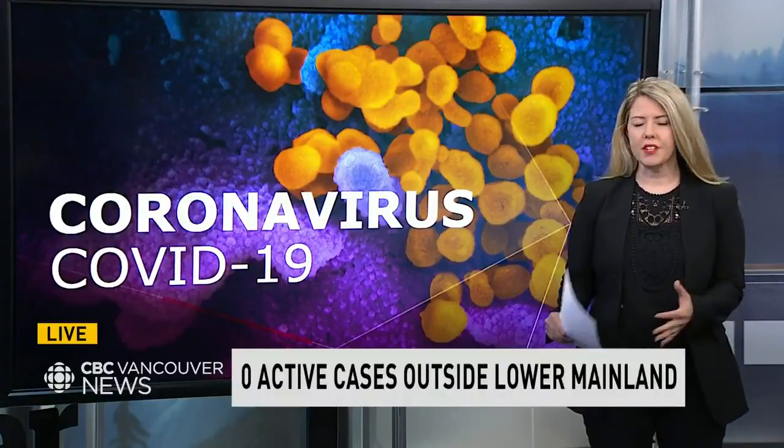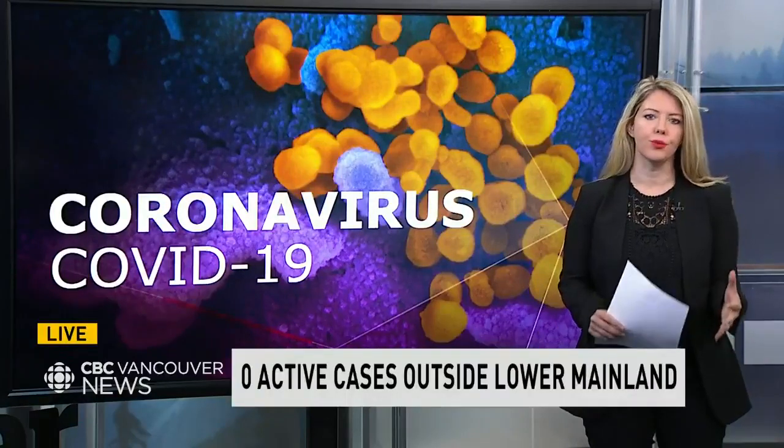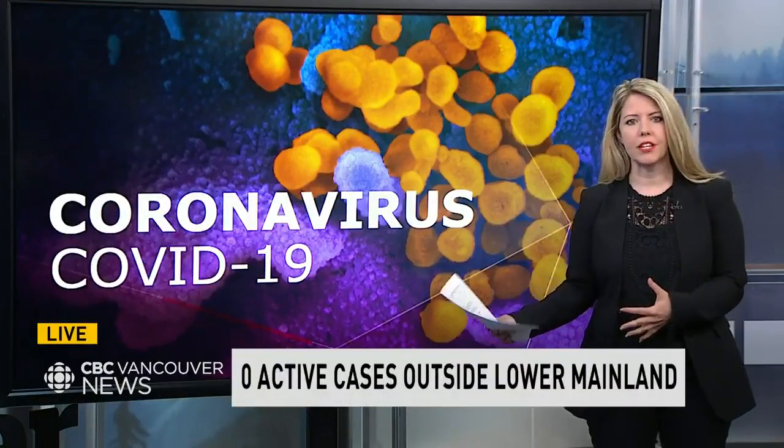BC is for the first time releasing more regionally specific data. Until now, we've only been given the breakdown by health region, but now the province is revealing the numbers by sub-health regions.